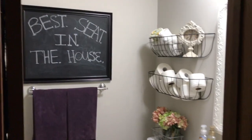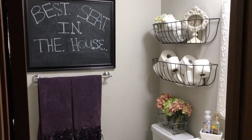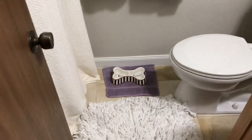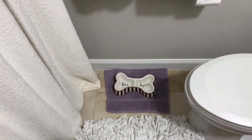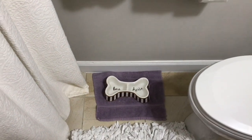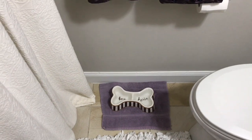Hi guys, welcome back. I'm just going to show you a few of my favorite things in my bathroom — like a little bathroom tour. First thing up, I'm keeping it real. My dogs have a water bowl in the bathroom and I put a towel underneath it because I don't want water everywhere in the middle of the night. They just get off the bed and come in here, then go right back to bed.